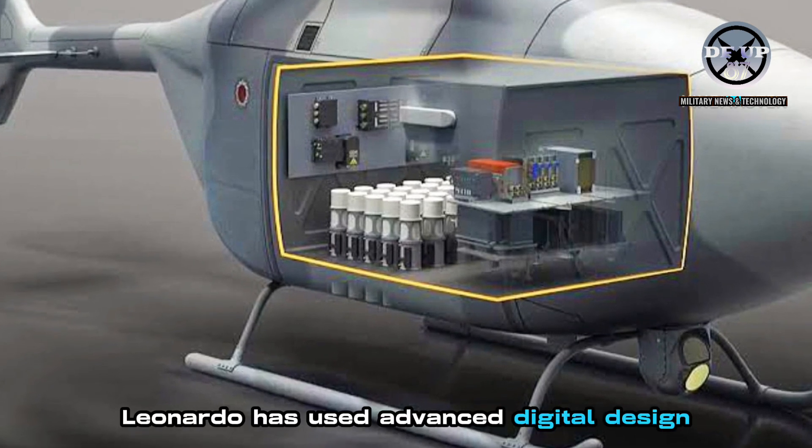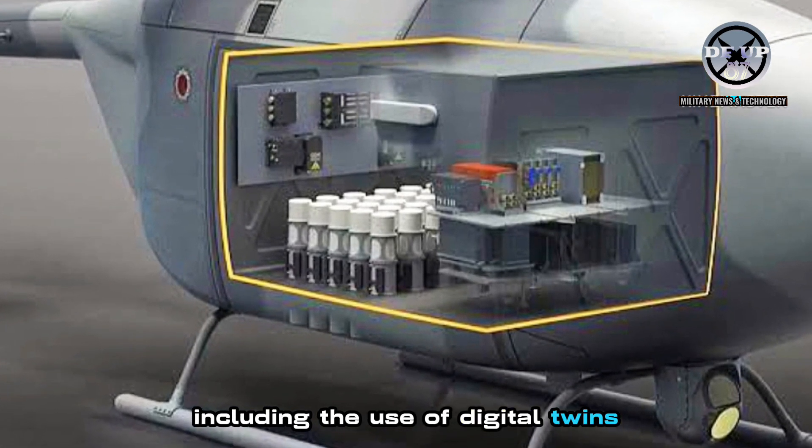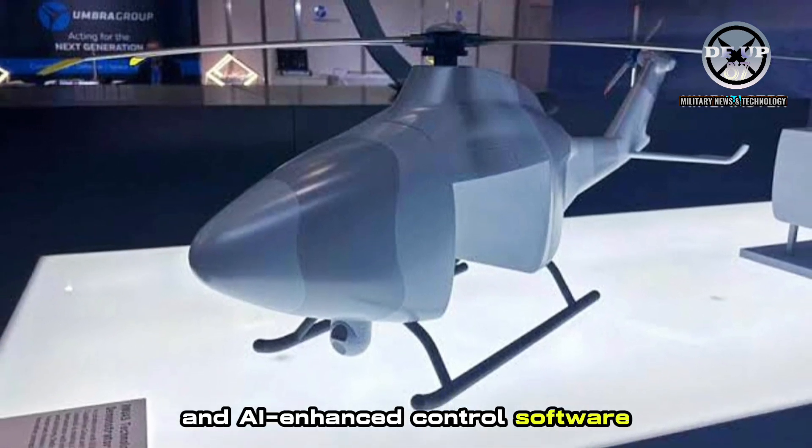Leonardo has used advanced digital design and manufacturing techniques, including the use of digital twins for synthetic development, more than 40 components made with advanced composite materials, and AI-enhanced control software.